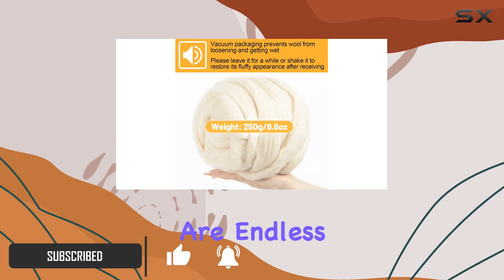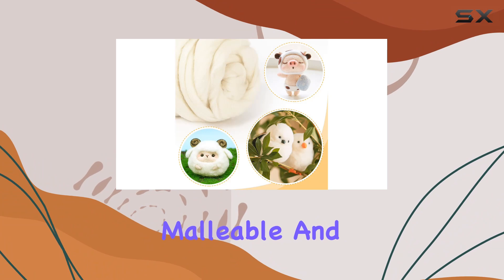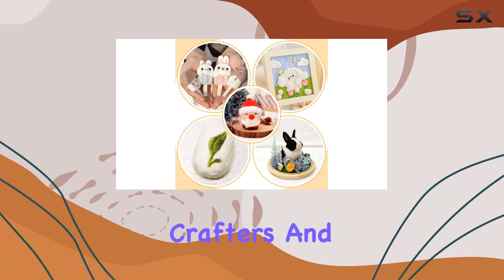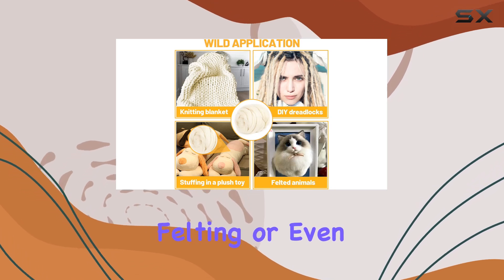First off, let's talk about the quality. This wool is soft, malleable, and eco-friendly, ticking all the boxes for both seasoned crafters and beginners alike. Whether you're into needle felting, wet felting, or even making your own jewelry, this wool is up for the task.